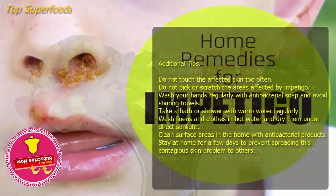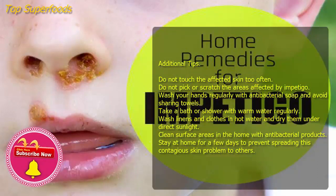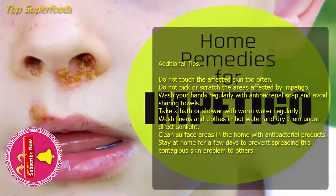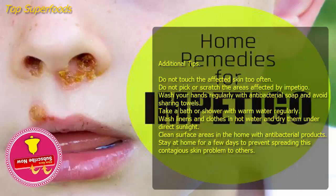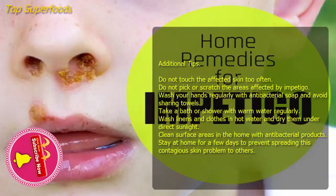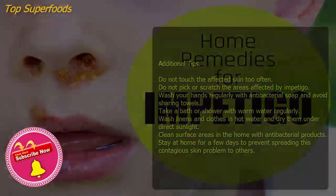Additional tips: Do not touch the affected skin too often, and do not pick or scratch the areas affected by impetigo. Wash your hands regularly with antibacterial soap and avoid sharing towels. Take a bath or shower with warm water regularly. Wash linens and clothes in hot water and dry them under direct sunlight. Clean surface areas in the home with antibacterial products. Stay at home for a few days to prevent spreading this contagious skin problem to others.